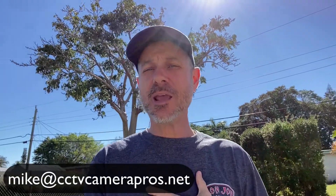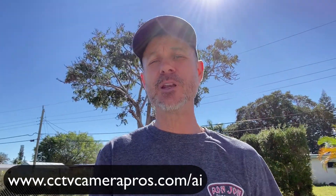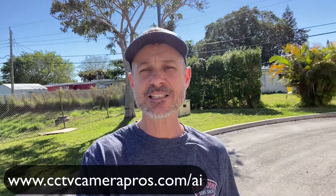If you have any questions about any of this, feel free to reach out to me anytime at mike@cctvcamerapros.net. We also have a whole bunch of video demos online that show off the functionality of these AI security cameras. You can learn more and see all the demo videos at www.cctvcamerapros.com/AI. Thank you for watching.